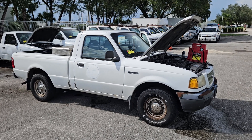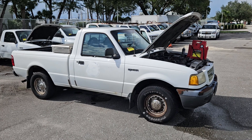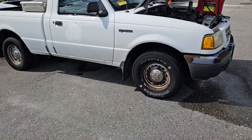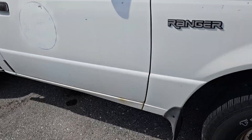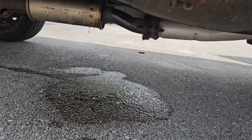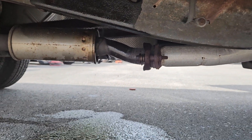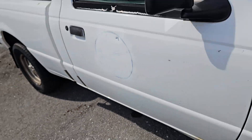We did notice that it's leaking — it's leaking fuel, we believe. Under here, as you can see, I believe that's fuel. Or it could be water, I don't know.